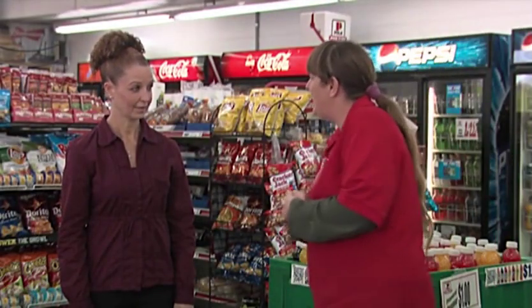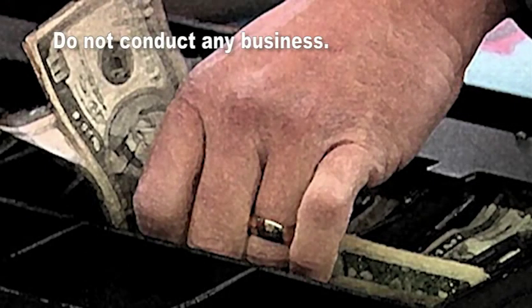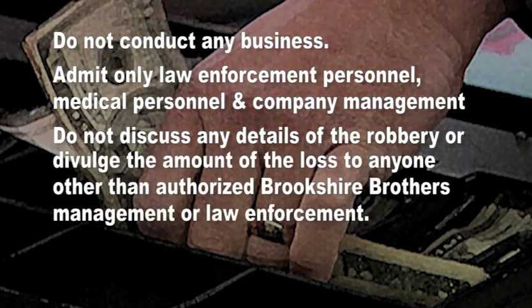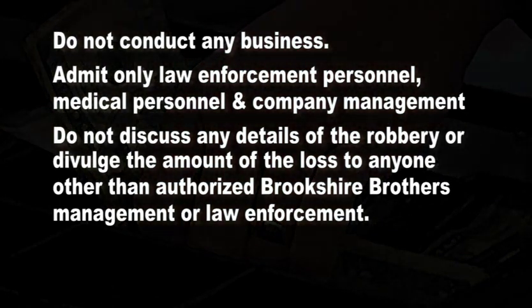Next, call the asset protection department and your district director. Ask any witnesses to wait for the police. Protect the scene of the crime; do not touch any notes, money, documents, countertops, or other surfaces the robber may have touched. Do not conduct any business. Admit only law enforcement personnel, medical personnel, and company management to the store. Do not discuss any details of the robbery or divulge the amount of the loss to anyone except authorized management of Brookshire Brothers or law enforcement directly involved in the case.